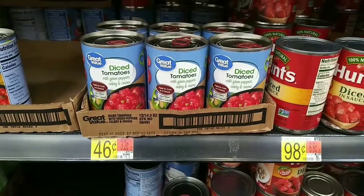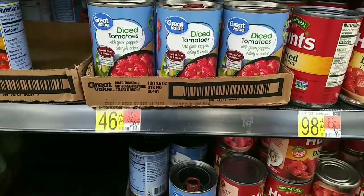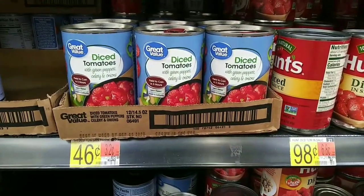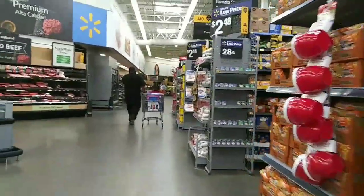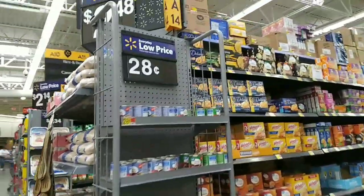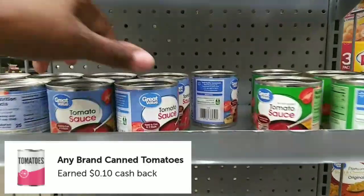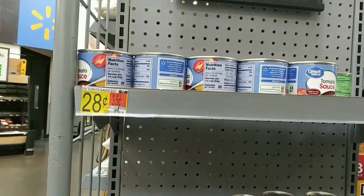The next deal is an any rebate, and you guys know they count towards our bonuses right now. Trying to find the cheapest thing, I found these tomatoes at $0.46, which would make it $0.36. But then as I was perusing through the store, I found these for $0.28. I scanned them in store and they worked, making them only $0.18 after the any rebate.